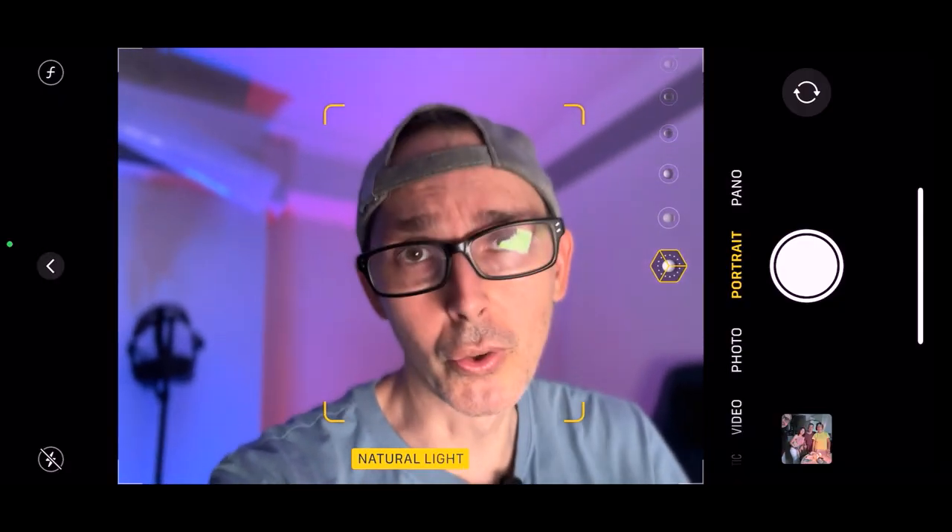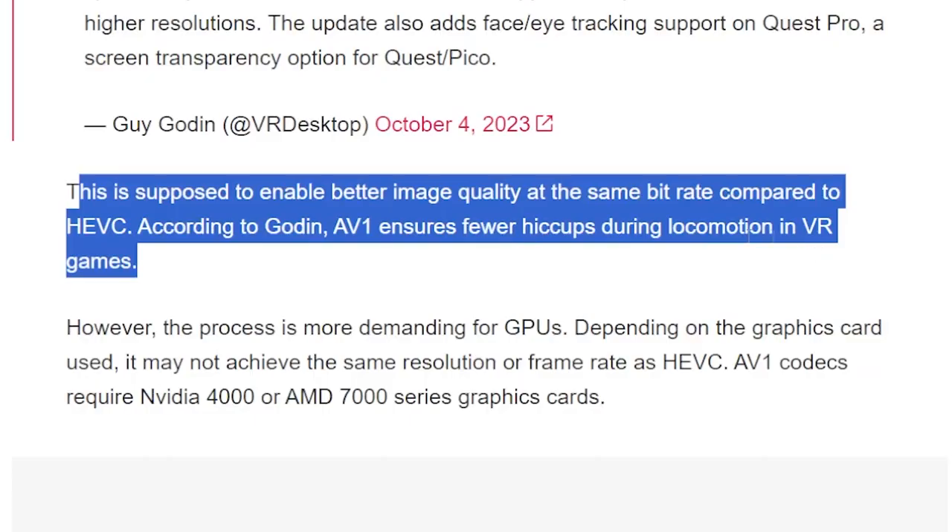It's pretty exciting that the Quest Pro is getting support for face and eye tracking — that is very cool. And also the screen transparency option for Quest and Pico — I think this will be related to mixed reality. That will be pretty amazing. Let's move on.